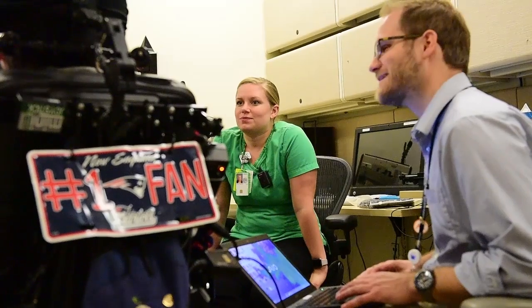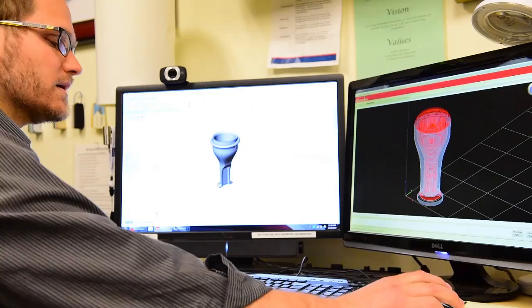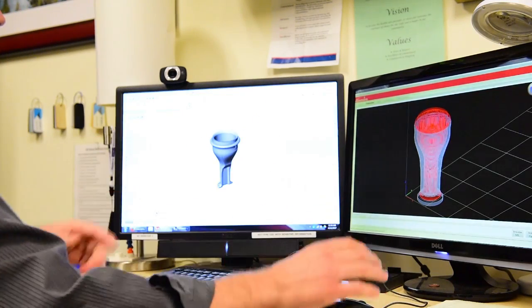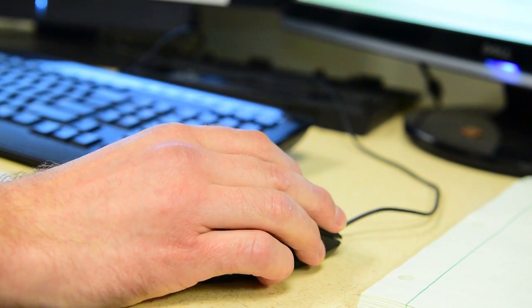As an engineer, I work with the therapist and the patient to offset the technical burden of the rehab process, especially when there's a lot of technology involved. And if things don't exist to help a patient meet their goals, we make them — that's the fun part: creating things that don't exist.